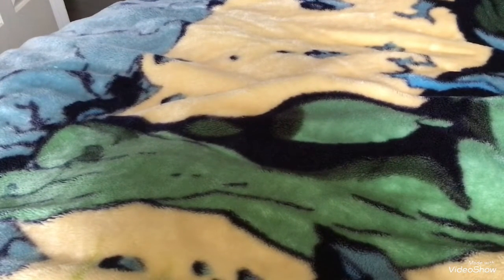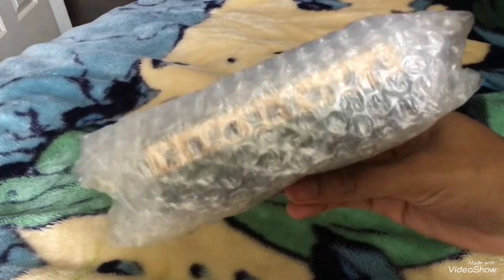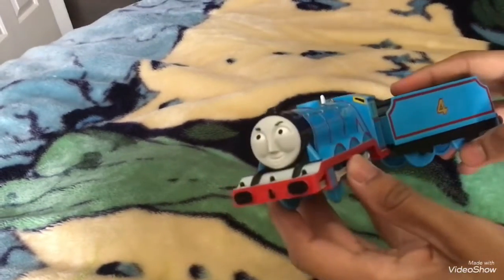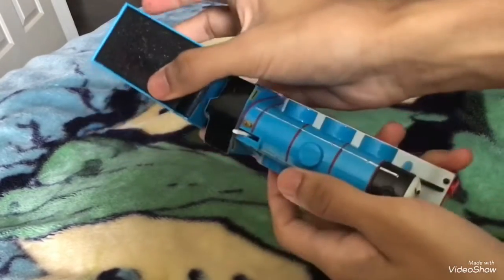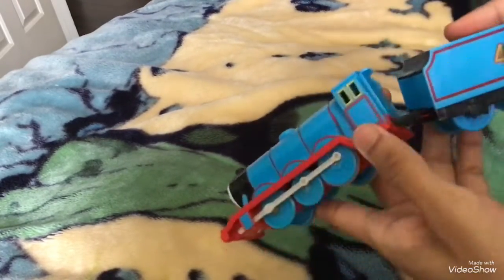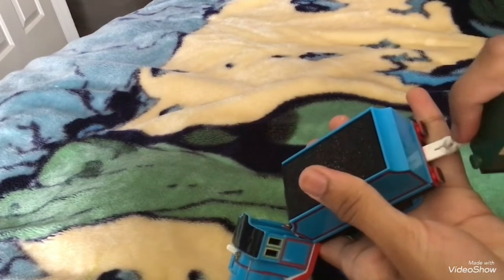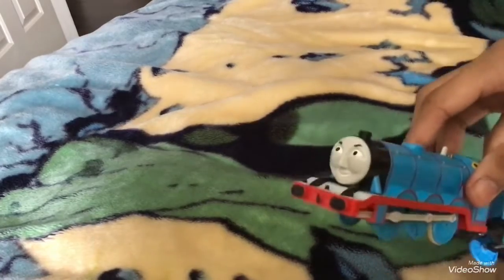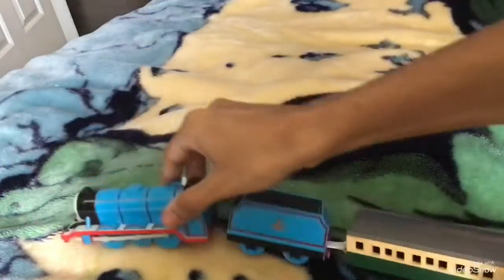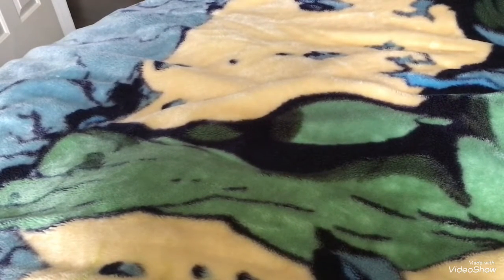Next up we have Gordon. Gordon comes in this packaging, and it doesn't take long to figure out what goes with him. Here we have Gordon, the blue engine. It's in really nice condition. And what he comes with is a green express coach. You can just clip it on like this, and that's how it looks. Not bad. I've wanted Gordon since I was a little kid, and now I finally have him. So thank you, Mr. Mamoru-Kirai, for making this possible.